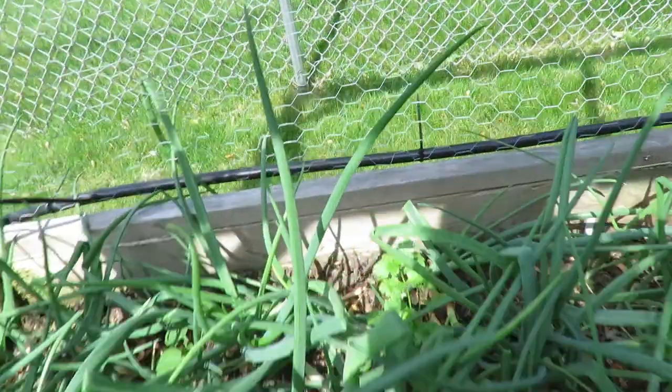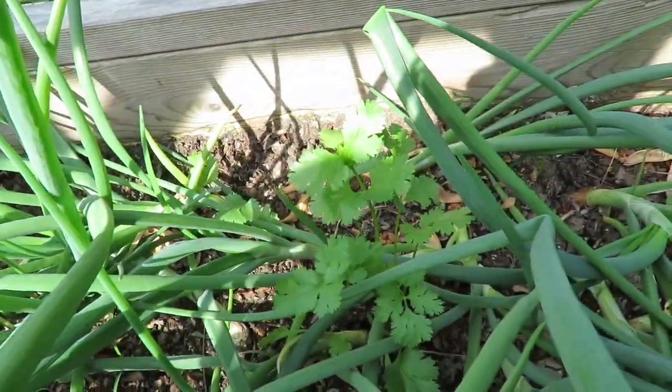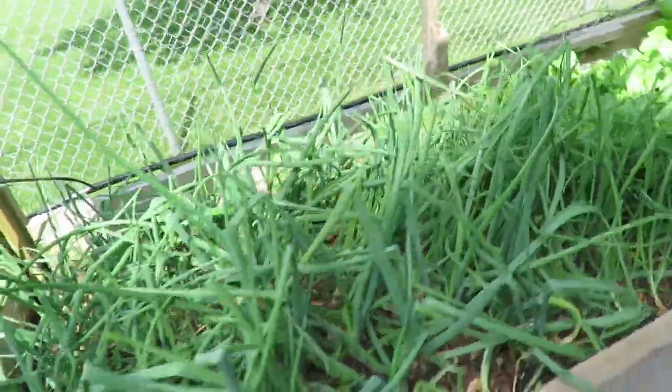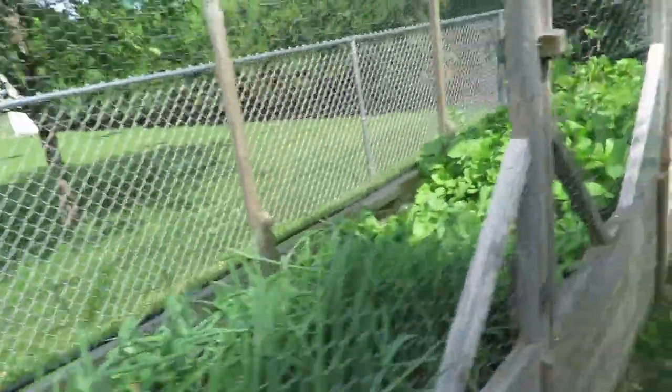You know what's weird? This is cilantro. I don't know where that came from because I had never planted cilantro in this bed. It's amazing what the birds bring.